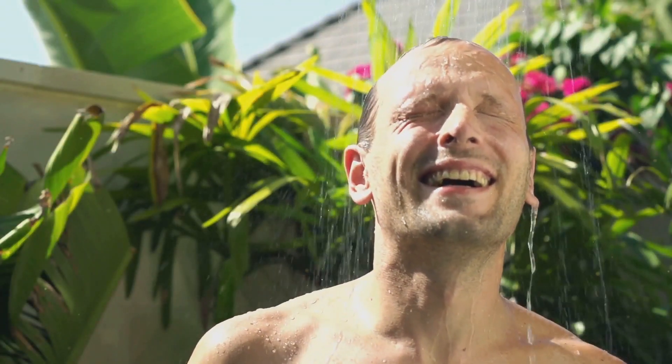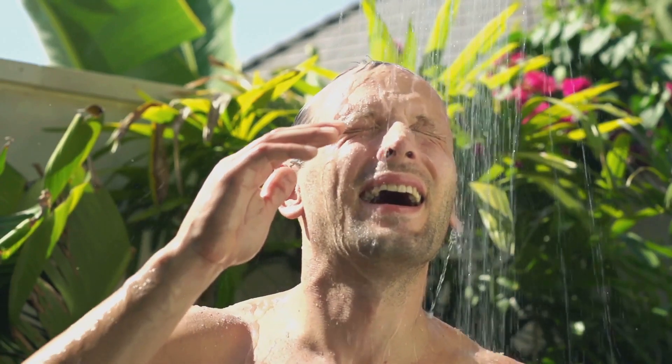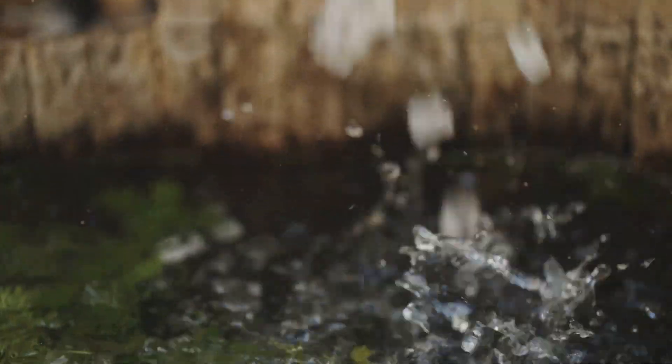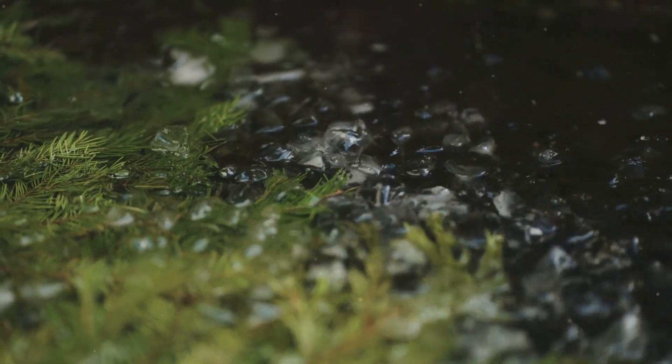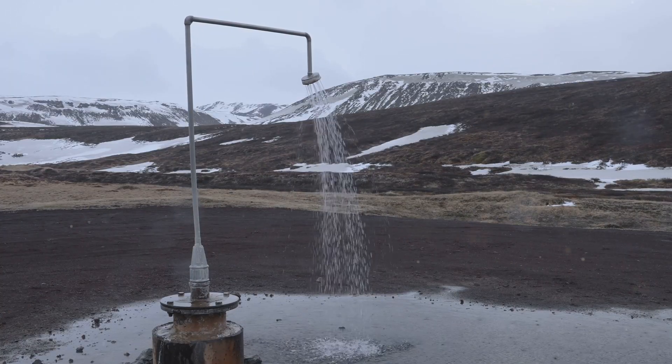A cold shower is the easiest way to start. It's quick, accessible, and still delivers great benefits for circulation and mental clarity. But if you want to take it up a notch, a cold plunge fully immerses your body, targeting muscles and reducing inflammation on a deeper level. Both are effective — just choose the one that fits your goals and comfort level.